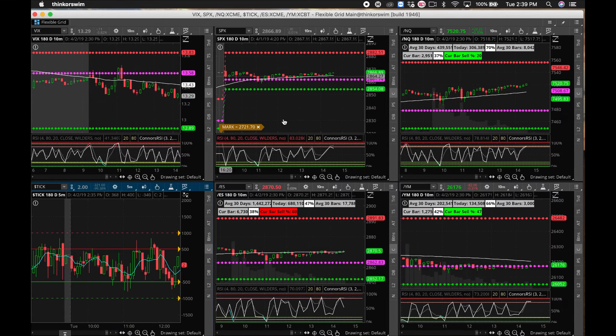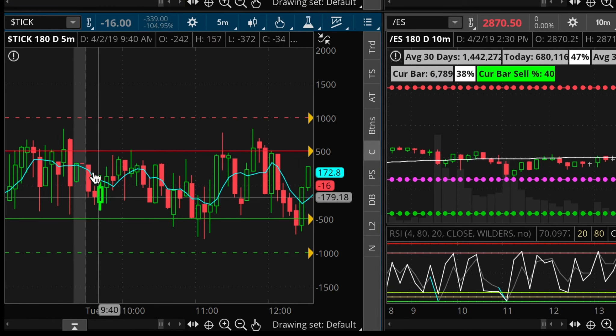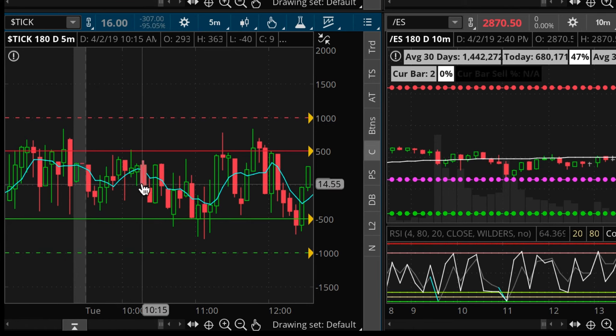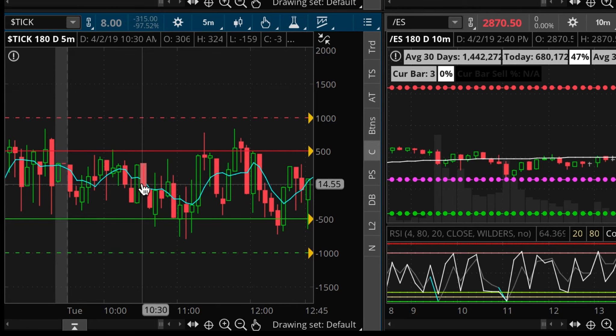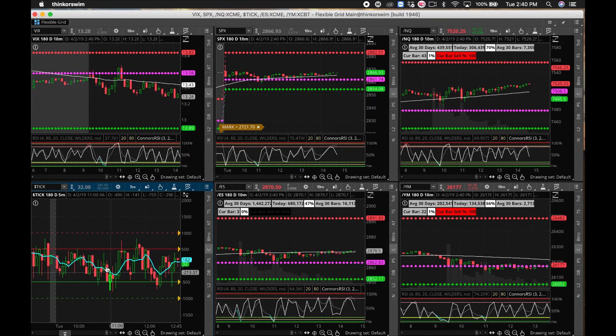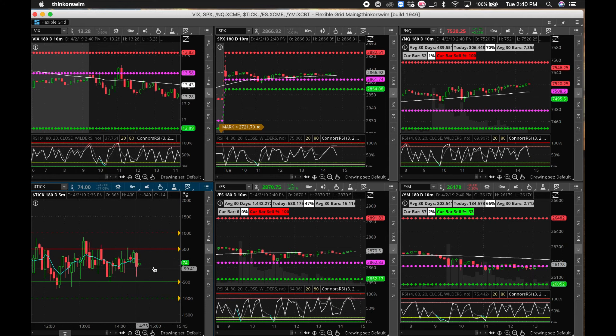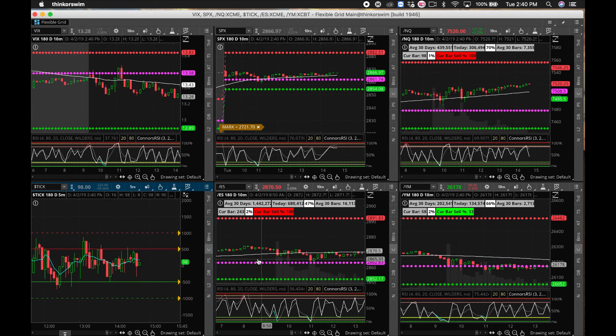That was plenty of indication within the first 15 minutes. If I don't get a significant move within the first 15 minutes, I'm probably going to stay out — or wait for a perfect indication that something is going to happen. Today it was just a bunch of TICK fades to the downside and upside, just bouncing in this range and moving sideways. Since we never hit the extremes of -1,000 or +1,000 on the TICK, it confirmed a choppy day.